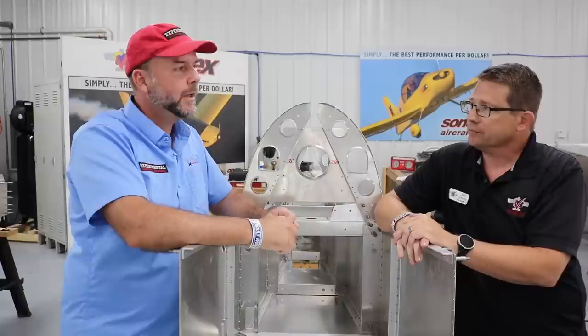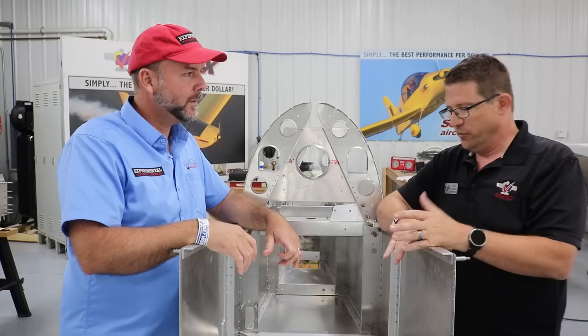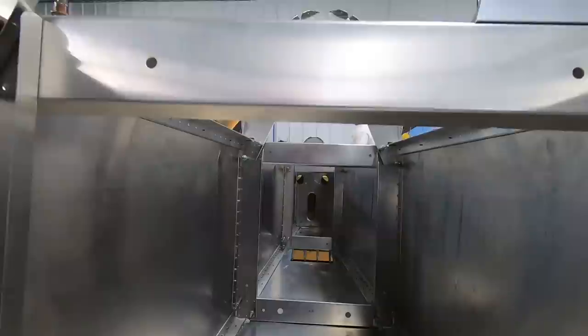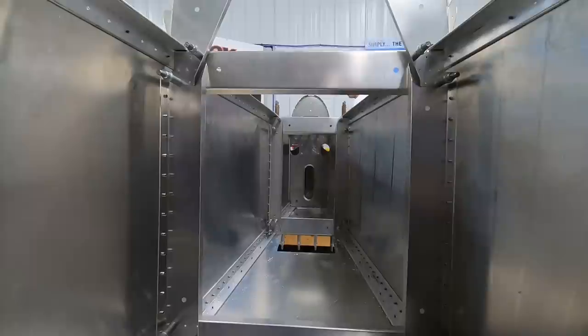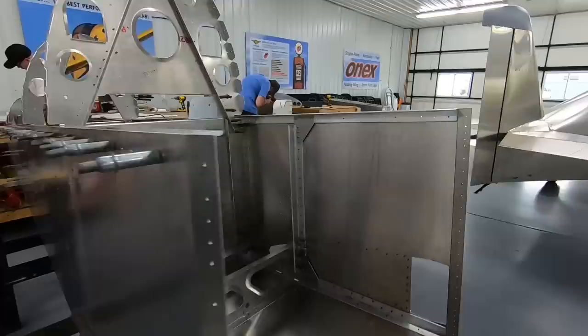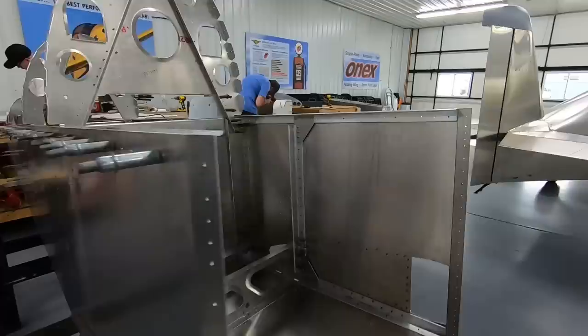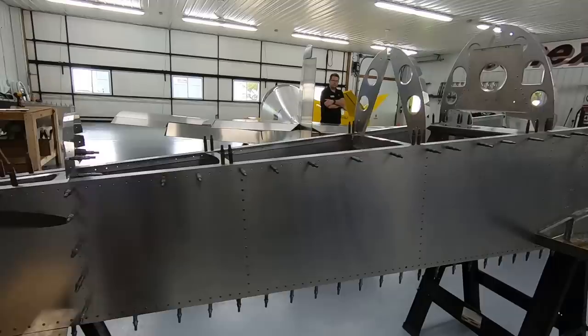Standing next to a fuselage, the first thing you'll notice about the Sonex is that everything is a box with fairings on it — a square box with a rounded turtle deck, an airfoil for the wing, or a canopy. We build the sidewalls first on a flat table with the longerons and uprights, then stand it up and do the cross ties, squaring things with architectural framing squares — no fixtures, no jigs. From the tail cone and lower box portion, we put fuselage formers on, do the turtle deck, hang the fuselage sidewalls, put the floor on, and go from there.